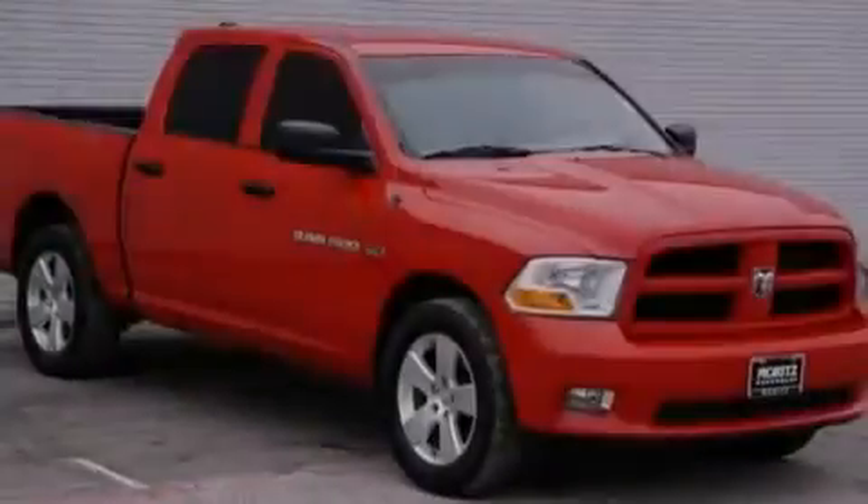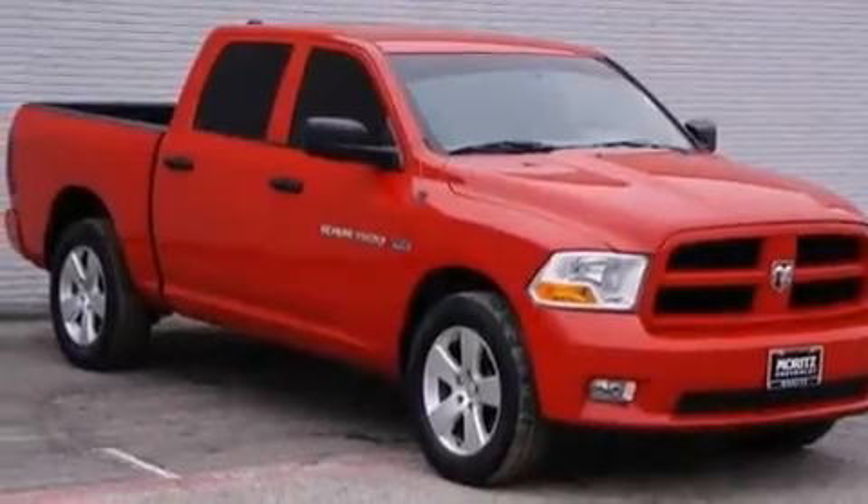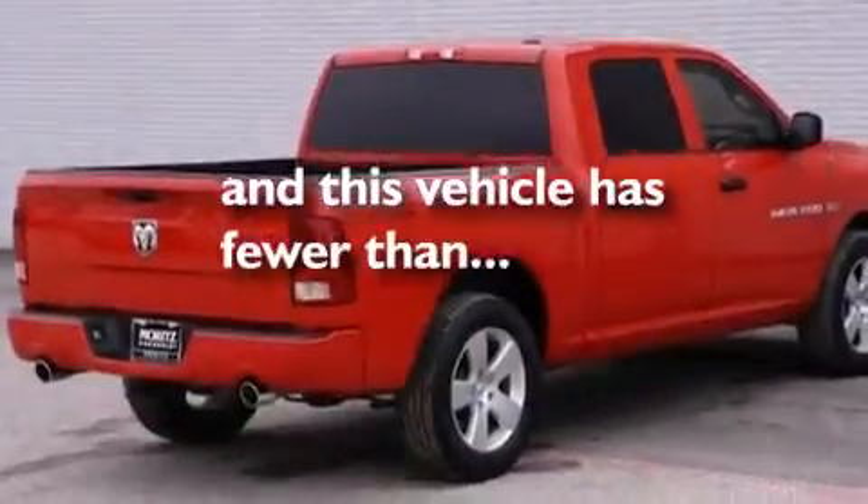Front seat belt height adjusters, rear seat child-proof door locks, air conditioning, and this vehicle has fewer than 39,000 miles on the odometer.